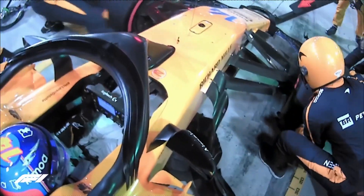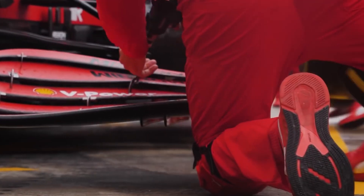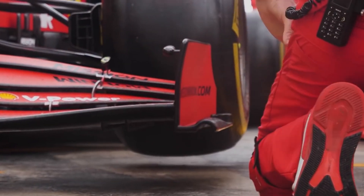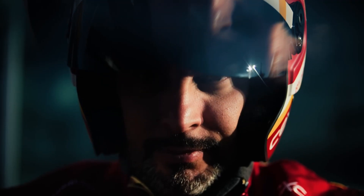And there we have it — pit stops in a nutshell. If you're new to Formula One and want to get the lowdown, I've got a complete guide on everything you need to know to get you up to speed. I hope you enjoyed this video — if you did, like and subscribe and I'll see you next time.